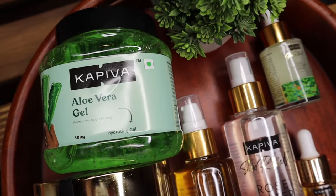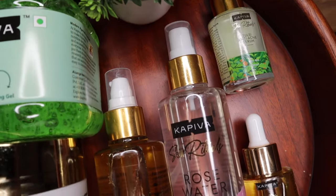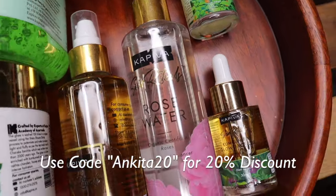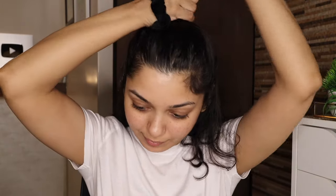Hey guys and welcome back to my channel. Winter is here and today I will be sharing my winter pamper skincare routine. It is so important to take care of your hair and skin during winters, as both can get super dry — your hair can become more frizzy and lead to breakage, and your skin can become more dehydrated and dull. So it is important to pamper yourself with the right products.